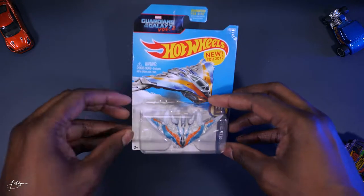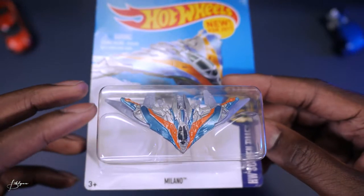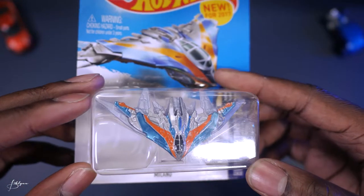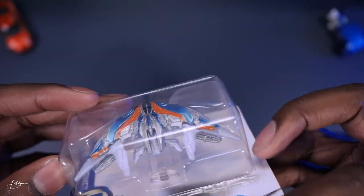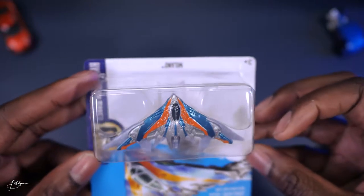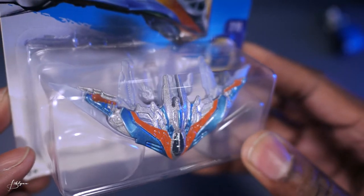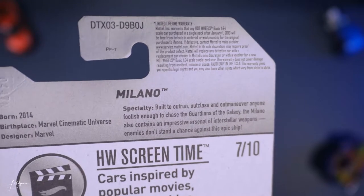We're gonna start out with the Milano from Guardians of the Galaxy Volume 2. This is obviously a spaceship, not a car, but it's Hot Wheels nonetheless. It comes with a stand so it can be in a flying position. Some orange and blue details — overall it's pretty silver, a little more gray in the back. Just basically silver, gray, orange and blue. It's pretty cool with a lot of fine details.